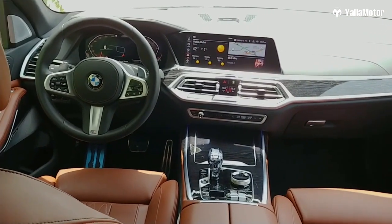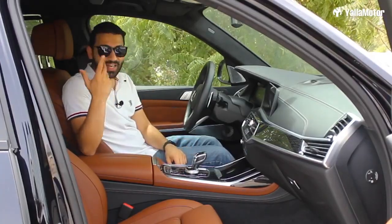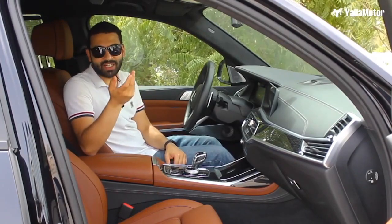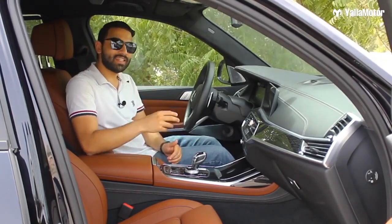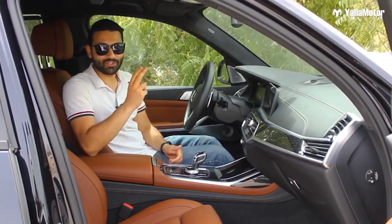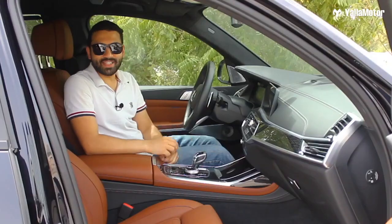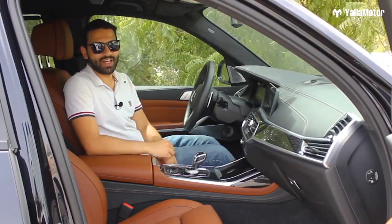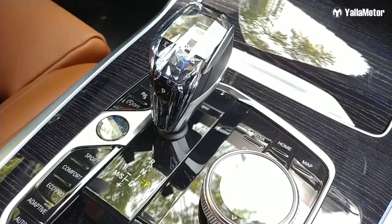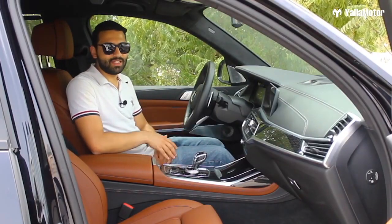Many watching might think: if I had a big family and a lot of money, I'd just buy a Range Rover. But the X7 has two big things the Range Rover doesn't — two extra seats. That's right, the X7 is a proper seven-seater SUV, and a great one at that.